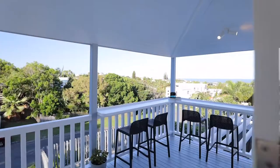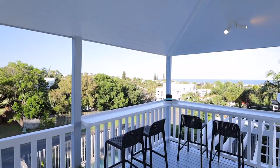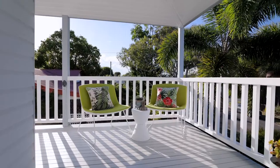French doors extend to a wraparound veranda — the ideal place to enjoy a morning cuppa and watch the sunrise.